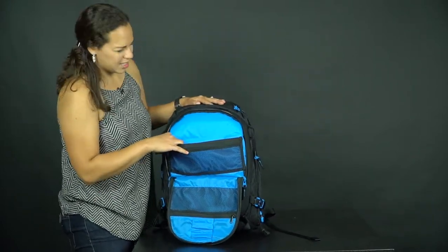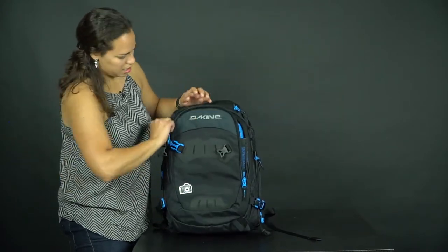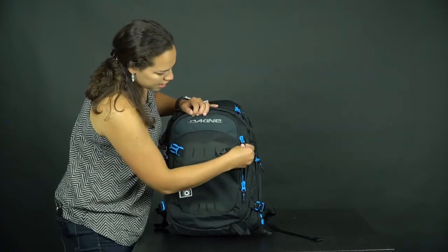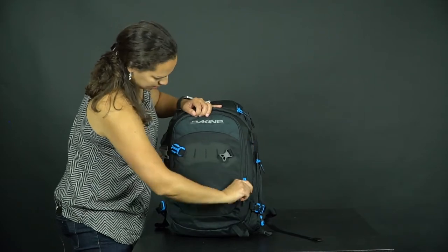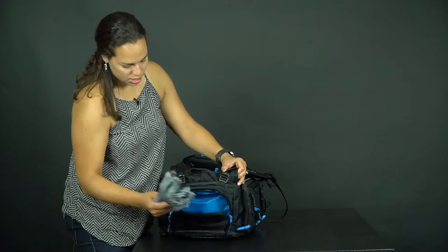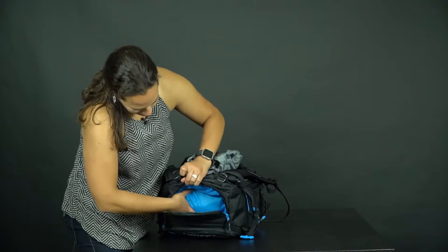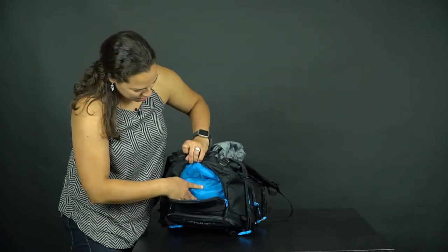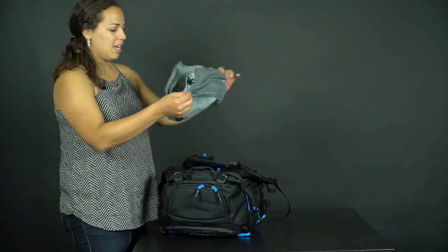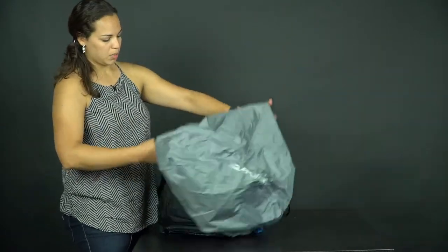The laptop sleeve would fit about a 17-inch, ideally a thinner one. It comes with a sticker which you can remove. It also has a top compartment with a smaller mesh pocket, about three inches deep — you can put personal items like your passport there. It comes with a rain cover, which is very convenient.